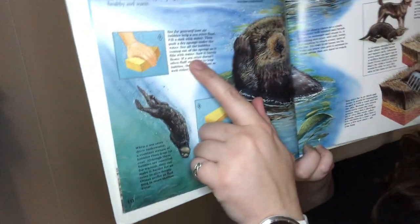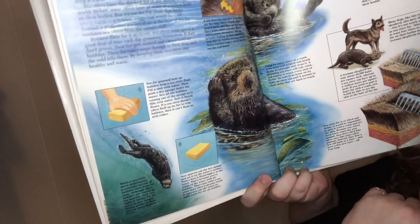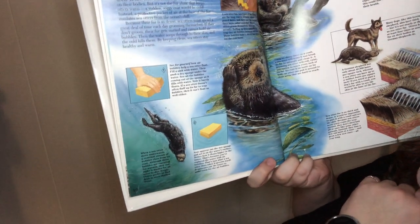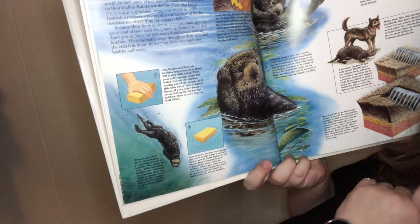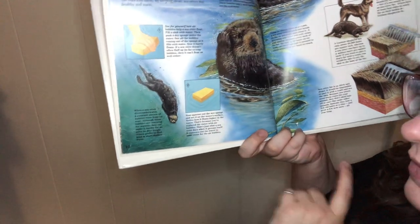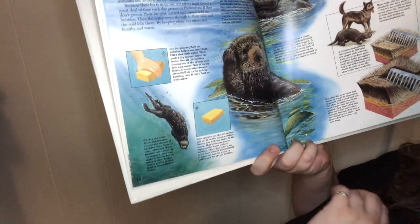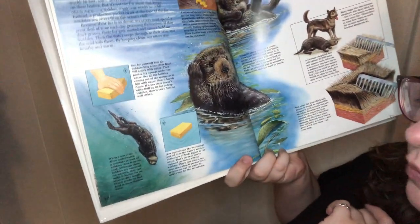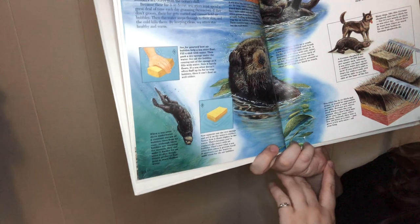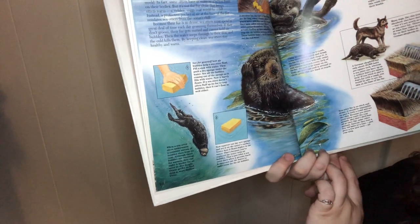See for yourself how air bubbles keep sea otters afloat. Fill a sink with water, then push a dry sponge under the water — see all the bubbles coming out as it fills up with water? Now it barely floats. If a sea otter doesn't fluff up its fur to trap bubbles, they don't float well either. Now squeeze out the wet sponge and set it on the water surface. See how it floats higher? That's because you've replaced the water with air bubbles — that's just what a sea otter does when it grooms itself. It squeezes out the water to make room for bubbles. When a sea otter dives underwater, a constant stream of bubbles rises from its coat. Although these bubbles are essential for warmth, they can make it harder for an otter to dive deep.